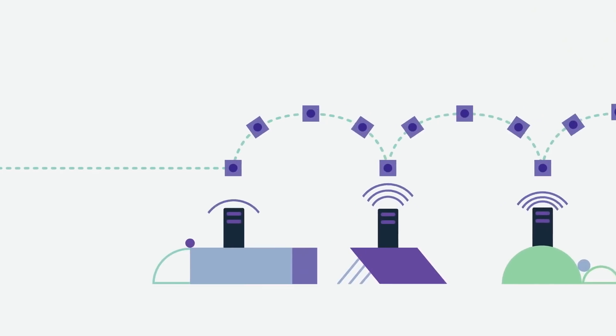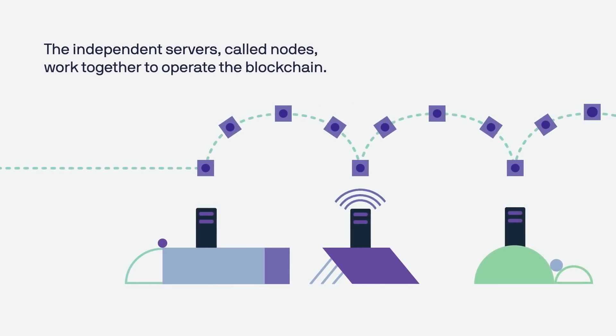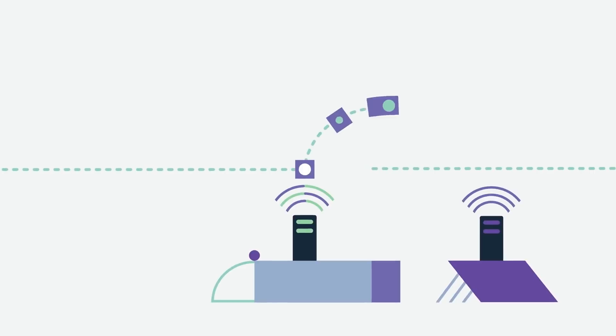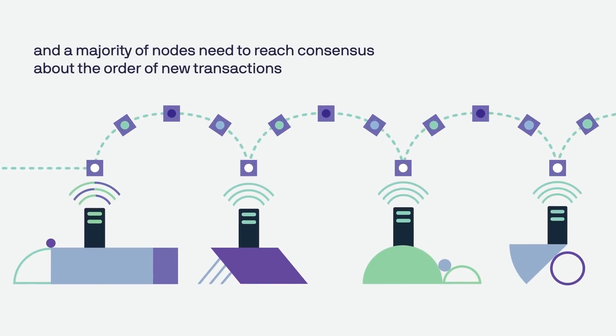Libra is based on the same idea — it's a blockchain distributed across many, many nodes, and things will be added to that blockchain. That record is immutable and can't be changed. Now there are some fundamental differences between how Libra's blockchain works and the blockchain for Bitcoin. The first is this: there are two different types of blockchains. One is a permission-based blockchain, and one is a permissionless blockchain.